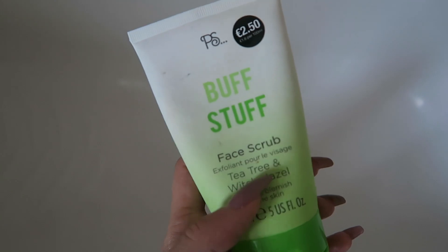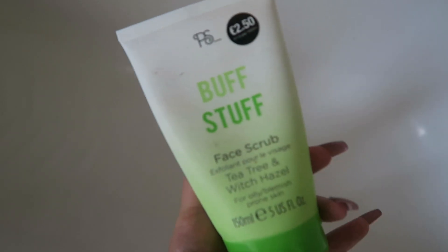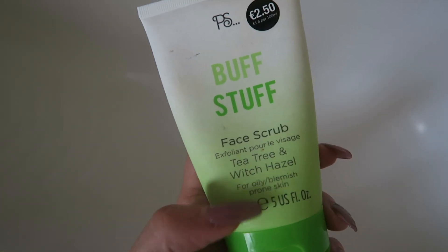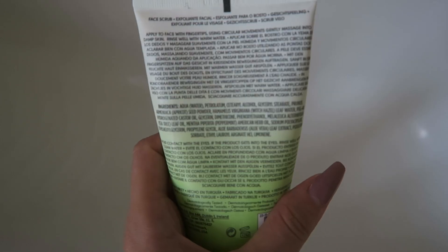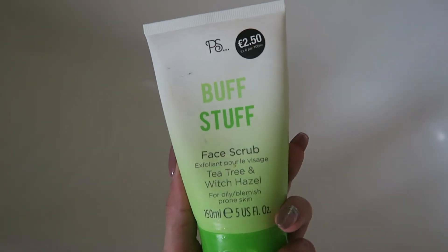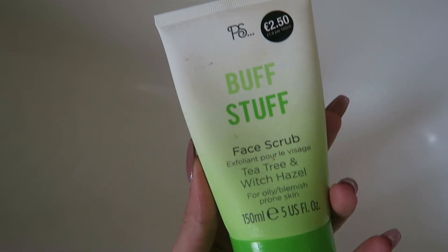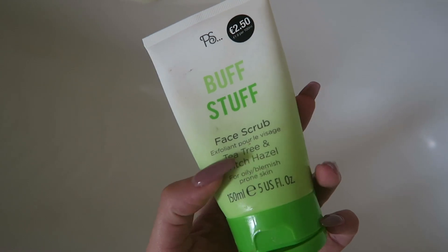That's why I exfoliate my skin wet — it feels amazing. I need to moisturize now. This is the buff stuff — I may as well show you. I leave it in my shower because I usually exfoliate my face like once a week in the shower. It has tea tree and witch hazel, and it's really, really good for oily or blemish-prone skin. It's only €2.50 from Penneys. I just saw it, picked it up on a whim, and I'm actually really enjoying it. I think it's a really good face scrub.